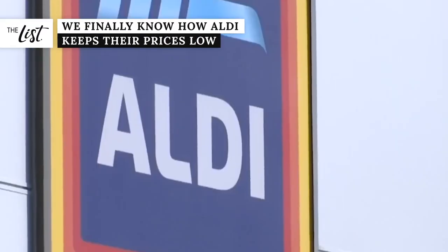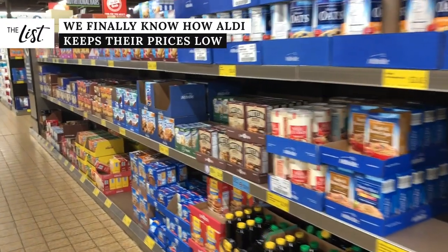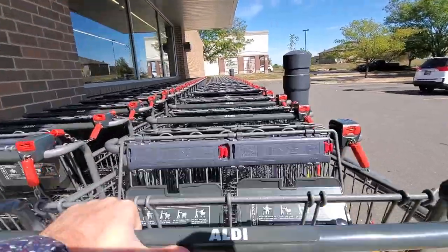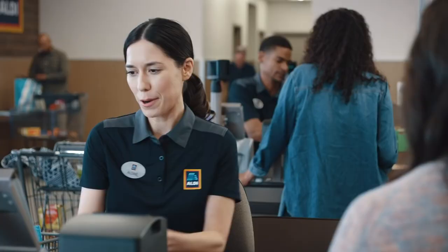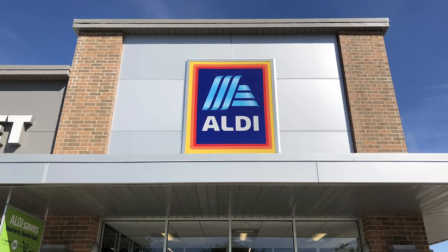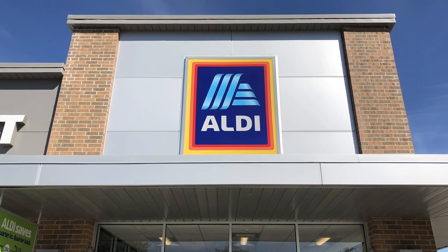Aldi isn't your traditional supermarket. They have cardboard boxes for shelves, shopping carts you can rent for a quarter, and DIY bagging stations. But practices like those hold the secret to the grocer's affordability. We finally know how Aldi keeps their prices so low.